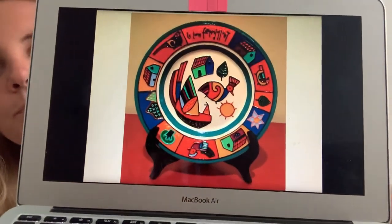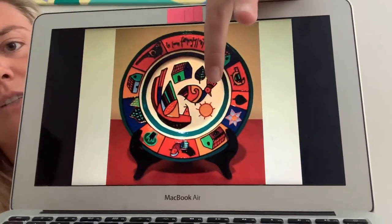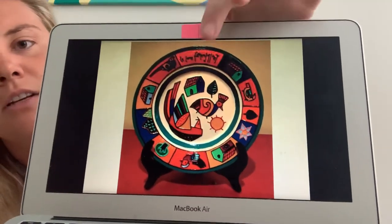Look at all those — that bird has a funny hat or top feathers — and look at that beautiful tail. So what we're going to do today is we are going to focus on Fernando Llort and his artwork.